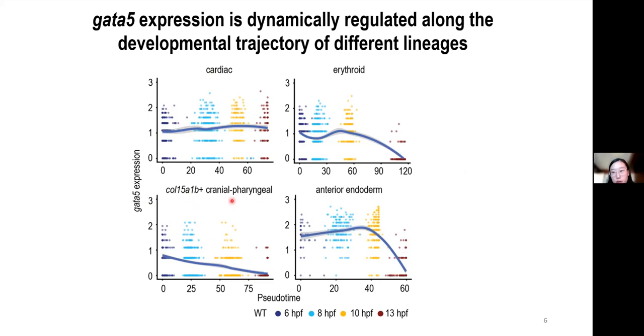Other cell types will selectively silence GATA5 in distinct manners. For example, the craniopharyngeal mesoderm, which will give rise to the muscle and vascular cells of the head and neck, gradually turns off GATA5 expression from 8 to 13 hours post-fertilization.